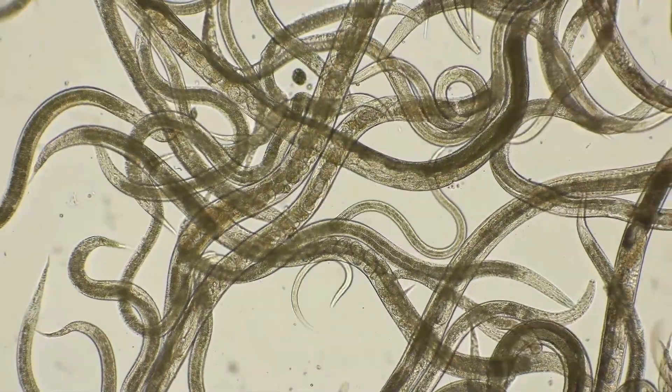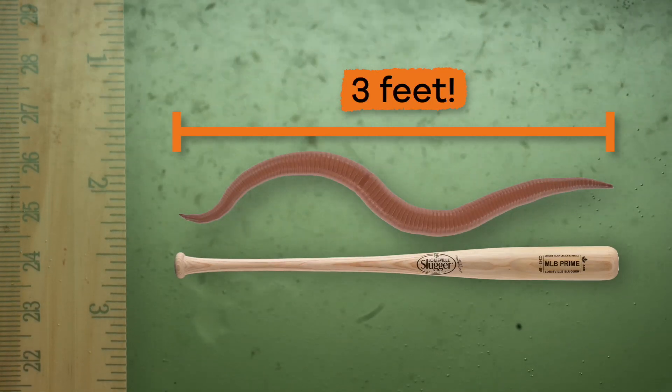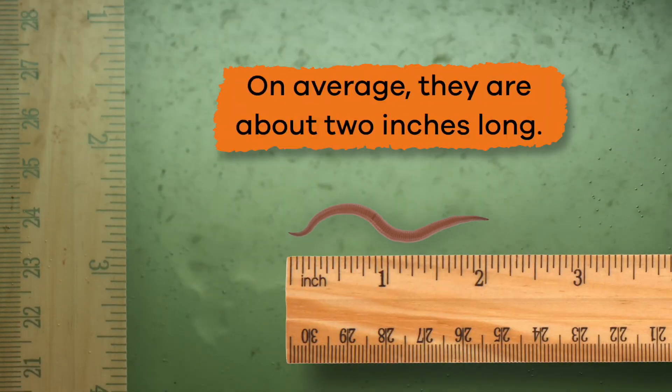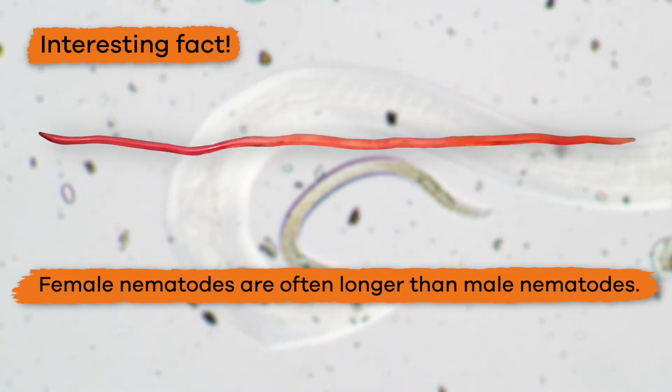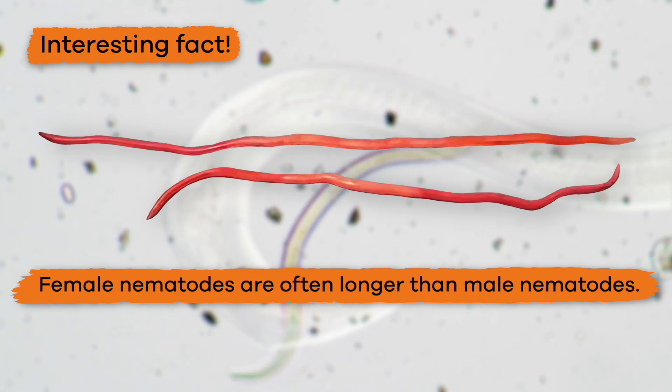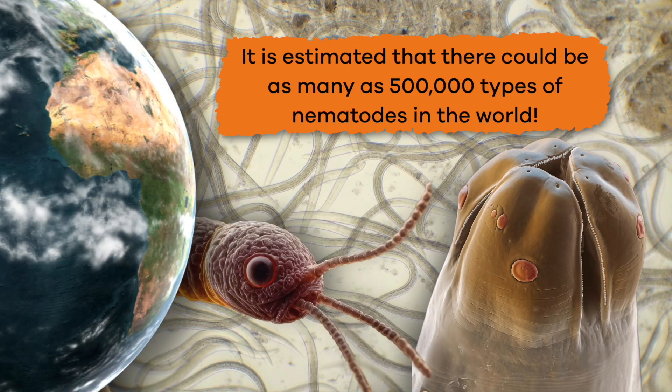Nematodes can range from microscopic in size to almost three feet in length. On average, though, they are about two inches long. Here is an interesting fact: female nematodes are often longer than male nematodes.